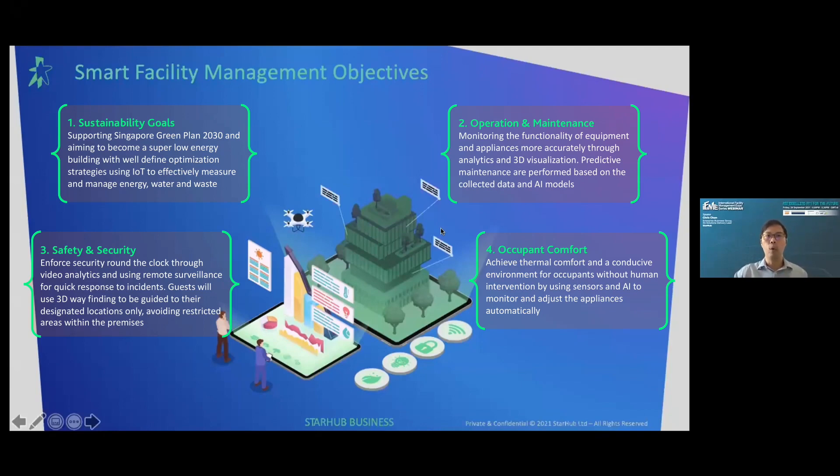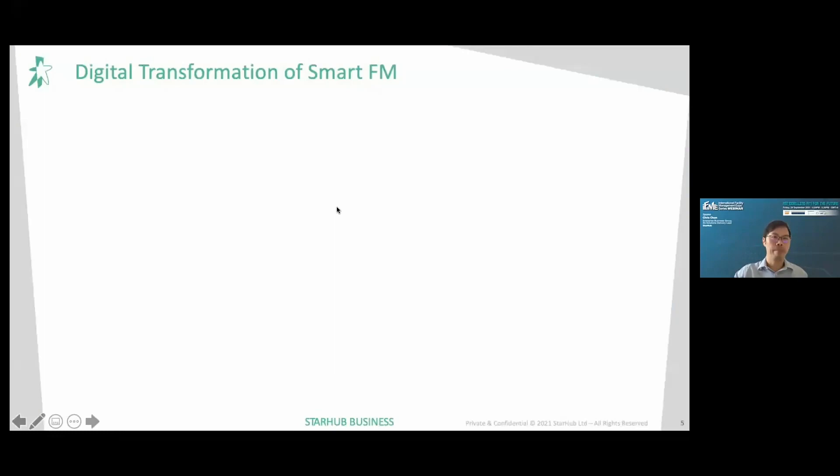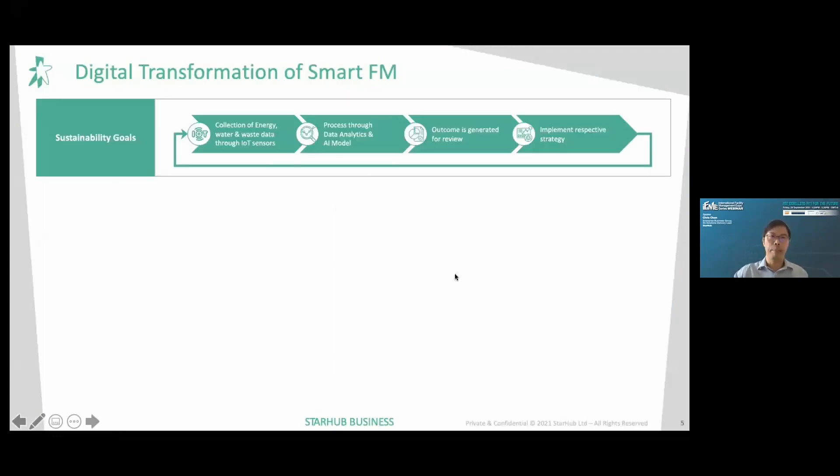So how do we go about achieving these objectives? To achieve sustainability goals, we first collect data from energy, water, and waste through IoT sensors. This data is processed through data analytics and AI models, generating outcomes for review. After review, respective personnel can implement strategies at the right place at the right time, and the cycle repeats to fine-tune the strategy along the way.